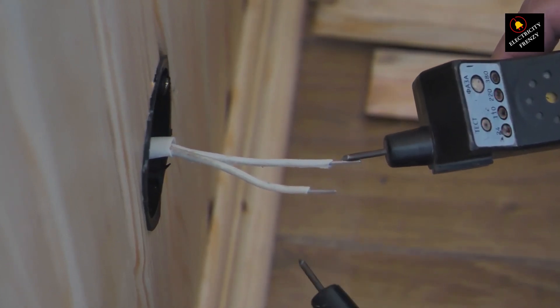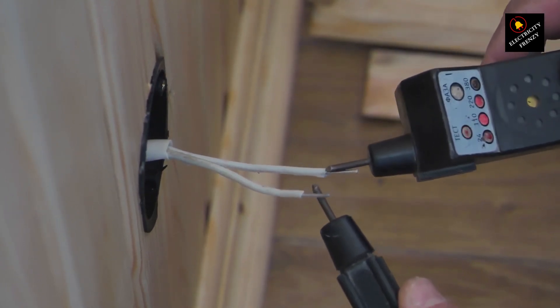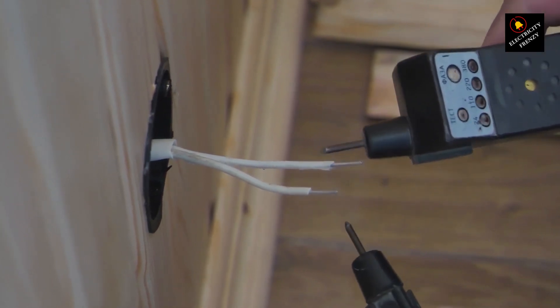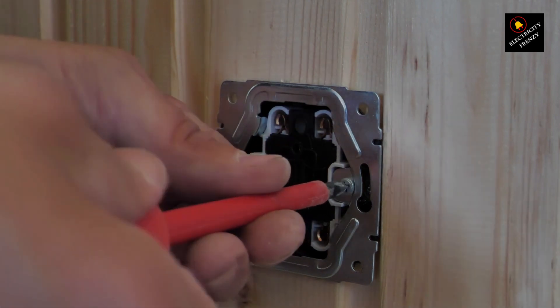But here's the deal: GFCIs aren't specifically designed to protect against overloads. That's a job for a different hero in the electrical world, the circuit breaker. Meet the circuit breaker, the guardian of your electrical system. It's like the master switch that cuts power to the entire circuit when things get too crowded. Unlike the GFCI, which focuses on ground faults, the circuit breaker is your go-to defender against overloads.